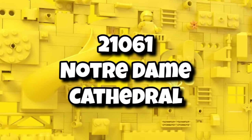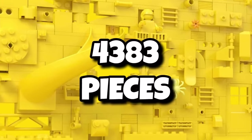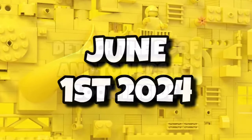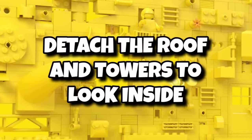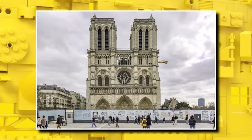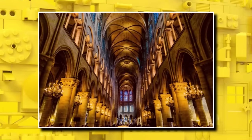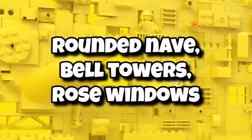Another thing we're getting is for Architecture — set 21061, the highly anticipated Notre Dame Cathedral. It's going to be 4,383 pieces, retailing for $230, and also launching with Barad-dûr on June 1st, 2024, which is going to be a massive release date. We now know the roof can be detached and also the towers can be detached to look inside, so there is a modularity aspect. There will be a full detailed interior with columns and arches.